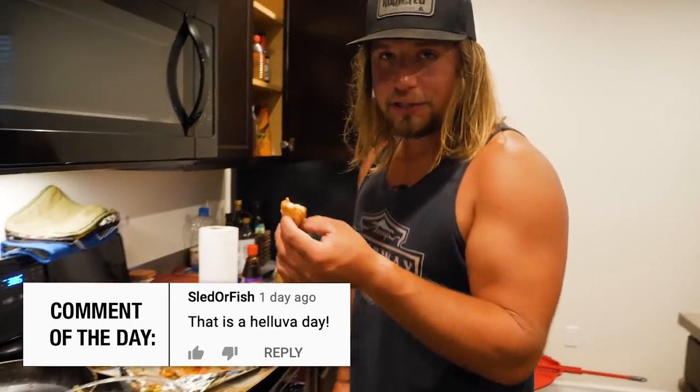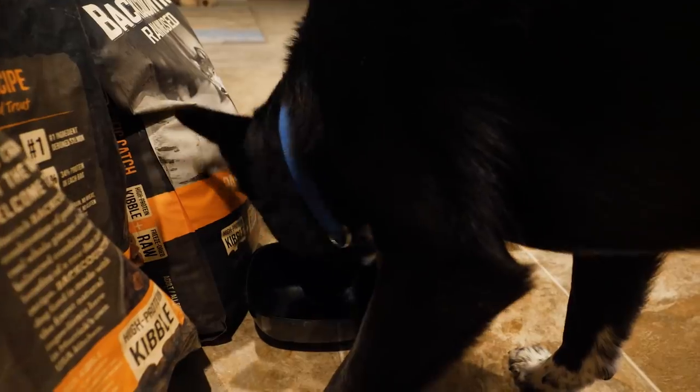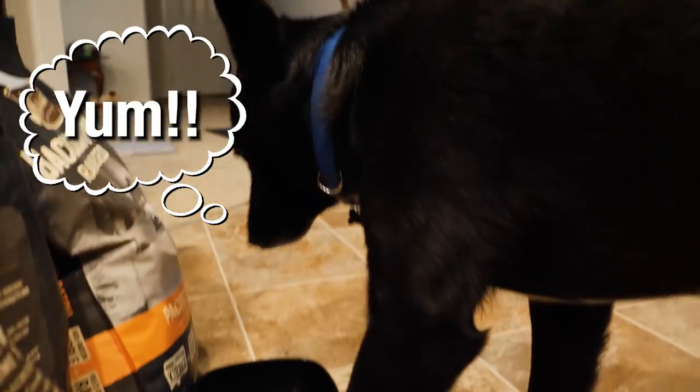And it can't be a real catch and cook without the little man taste test. What do you think? I think that was a ride on. We'll see you in the next one.